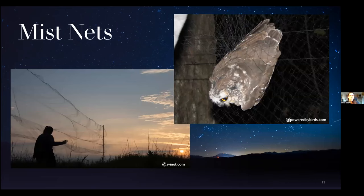Mist nets are typically made of nylon or polyester and are suspended between two poles — picture a volleyball net. When properly deployed, the nets are virtually invisible. They have a loose, baggy pocket, and when the bird hits the net it falls into the pocket where it becomes cradled. The purchase of mist nets requires a permit, so not just anyone can go out and buy nets and capture birds. In the photo above you can see the baffles between the trammel lines where the birds are cradled; and to the right, a northern sawwhet owl in the net waiting to be processed.